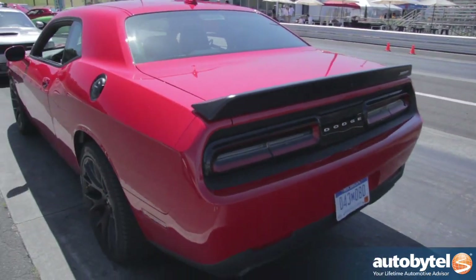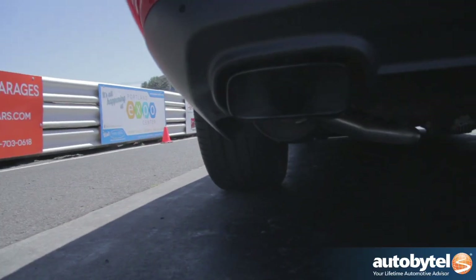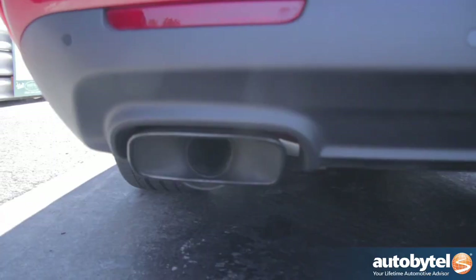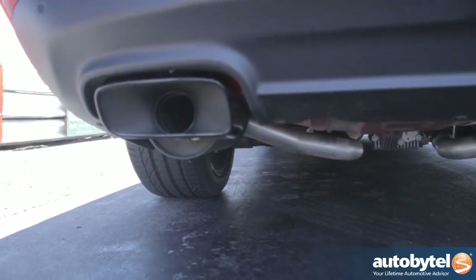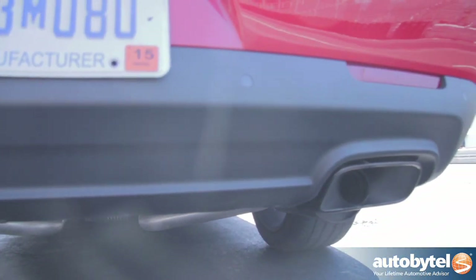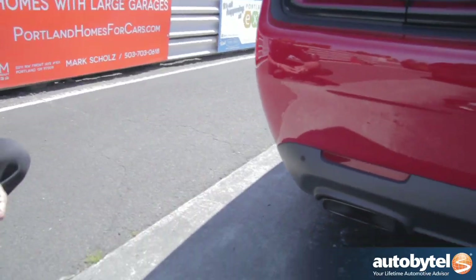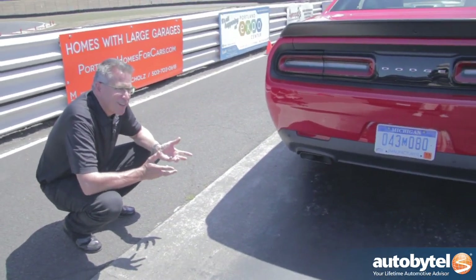The exhaust system is new on this car. It's what we call a straight-through system. We use two and three-quarter inch pipes and an electronic exhaust valve. That allows us to keep the car fairly quiet when you're cruising along on the freeway, but when you're at the track you can flip a switch and you get an incredible sound out of the car, which I'm sure you'll hear.